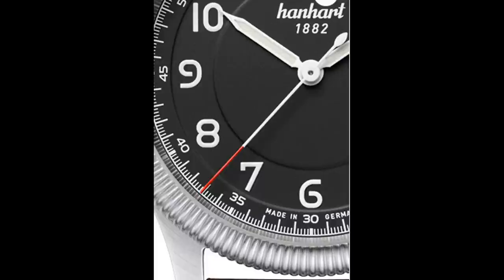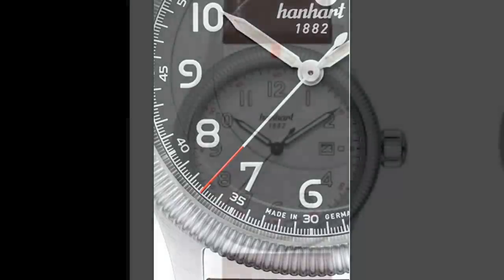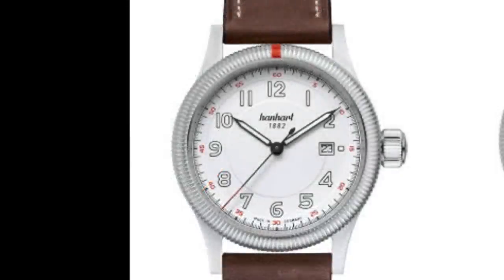Slightly green lume is applied to the numerals and the syringe-style hands. The white dial version of the Pioneer has a red tip on the seconds hand and red minute track numerals, and bright white SuperLuminova is used for the lume. Case thickness is a contemporary 12 millimeters and lug width is 22 millimeters. Fortunately, the lug-to-lug distance is a relatively short 49.5 millimeters on the limited edition, so it shouldn't overwhelm smaller-wristed watch enthusiasts.